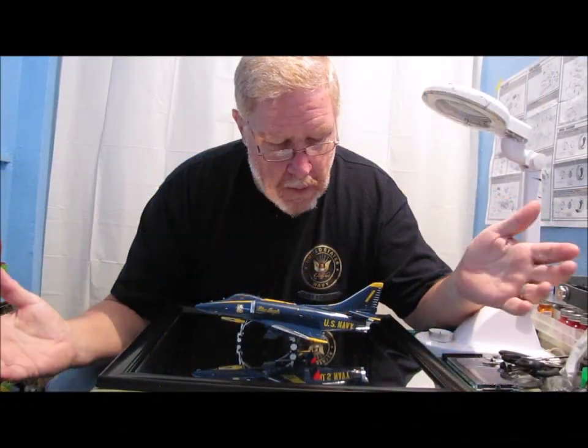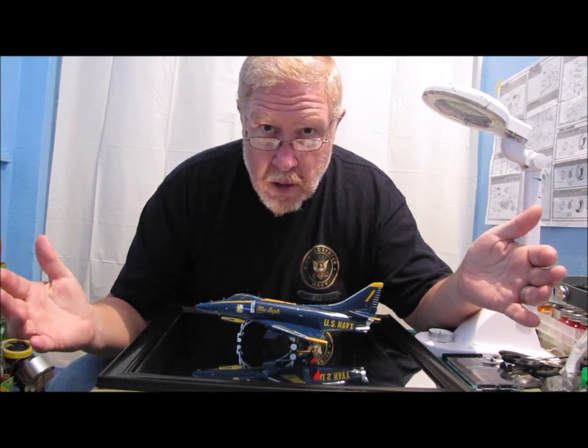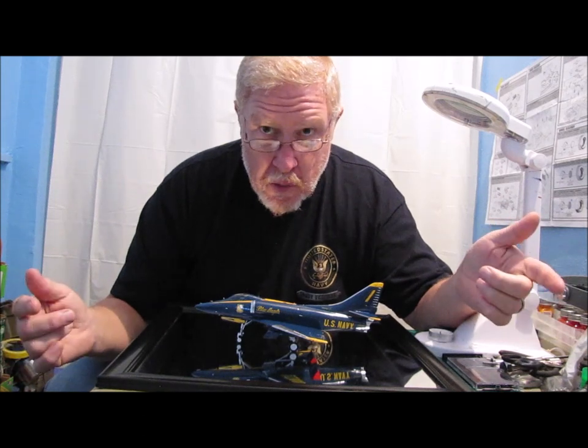So there you have it — my A4F Blue Angels Skyhawk. It really turned out nice. I'm very pleased with it, and hopefully you like it too. Thanks for watching.